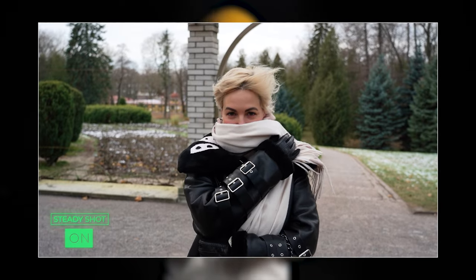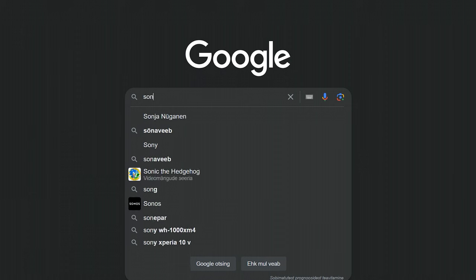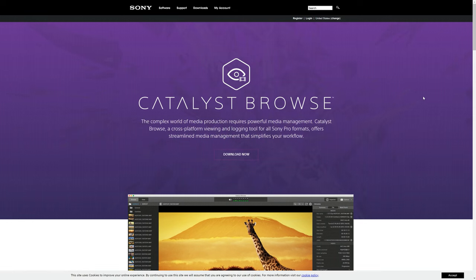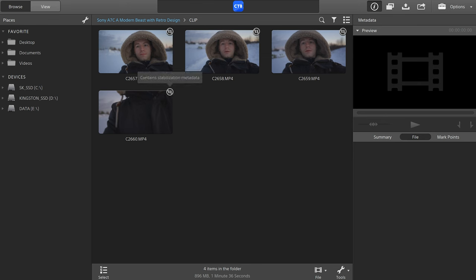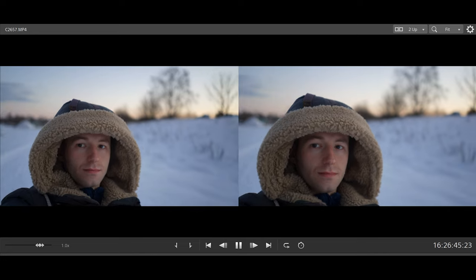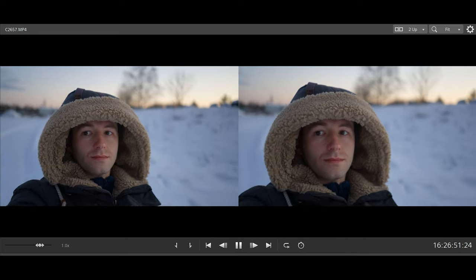The camera features excellent in-body image stabilization for shooting handheld. However, in-body stabilization alone won't surprise people much these days. What is more interesting and sets this camera apart from many new Sony cameras is a unique feature: it uses a gyro sensor to record its movement. By downloading free software from Sony, you can use the gyro data to stabilize the video in post-production. There is a slight sacrifice in video resolution, but the results are truly amazing.